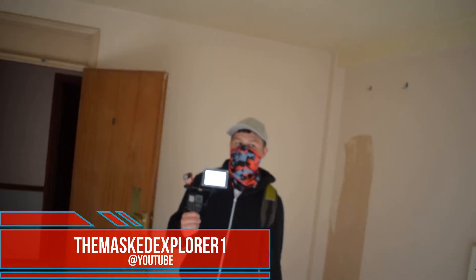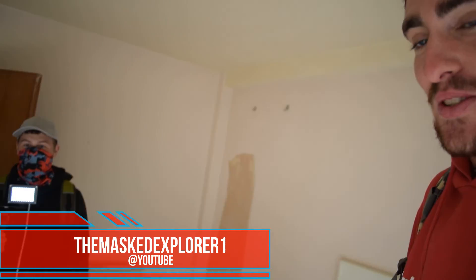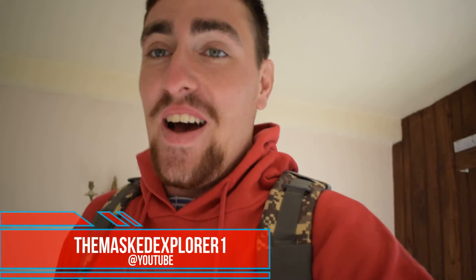Yo, what's up stretch gang, we're back with another video. We're at a huge abandoned hotel. We are here with the Mask Explorer — definitely go check out his channel, he's got some amazing videos. We're also here with Tuna Man, Connor Smith 94 — check him out on Instagram. We've had to drive like hours to get here but it's meant to be really well — it's huge.